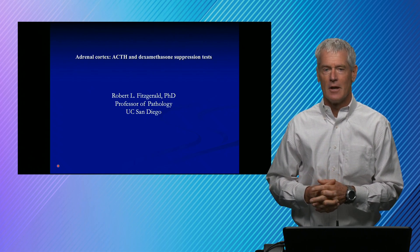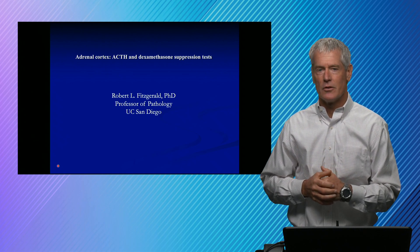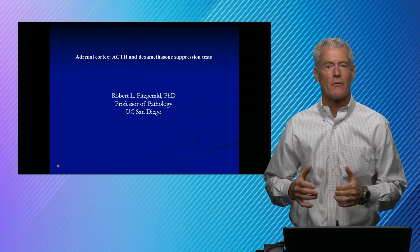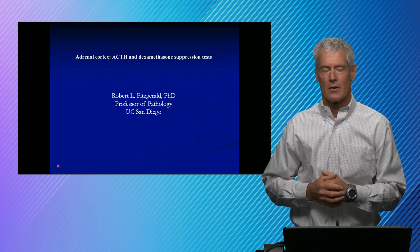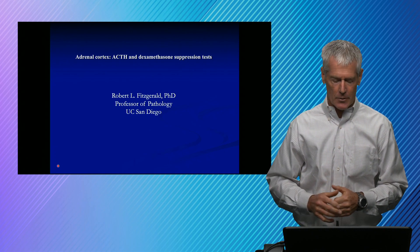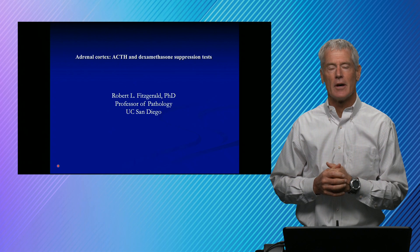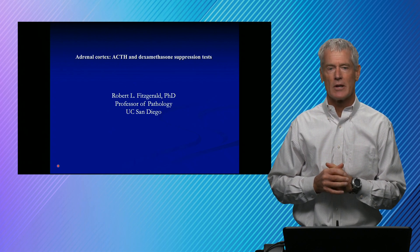We're certainly interested in these, and in particular the endocrine tests are often challenging to interpret and there are many different varieties of endocrine tests, so we're certainly glad to work with you to try to get the best information possible. I've got about 12 slides talking about ACTH and dexamethasone suppression tests.